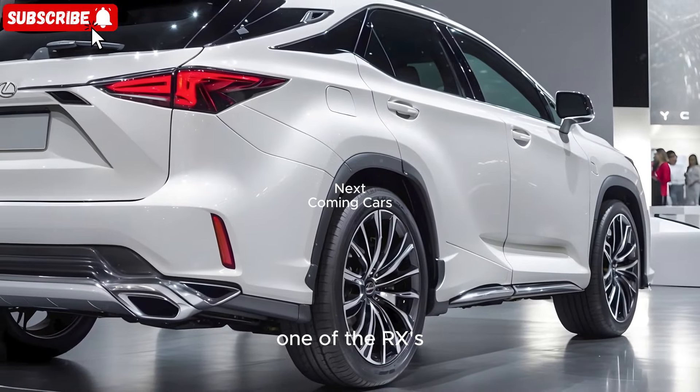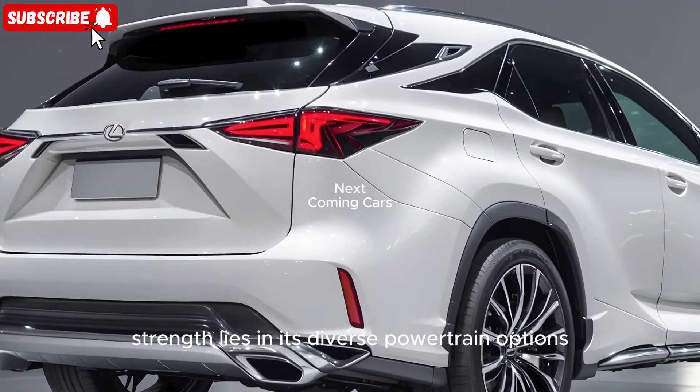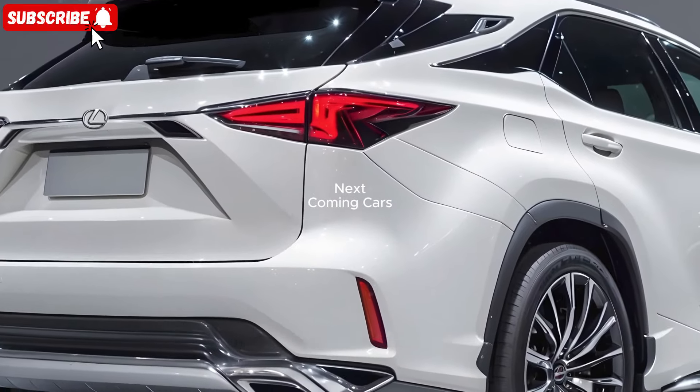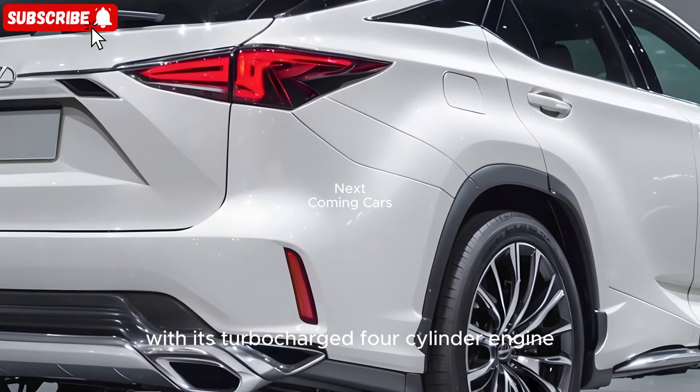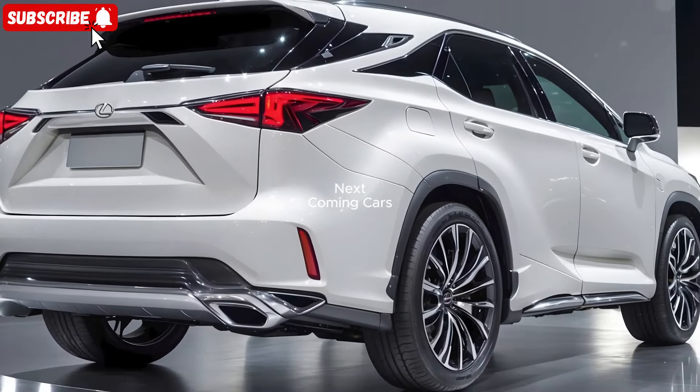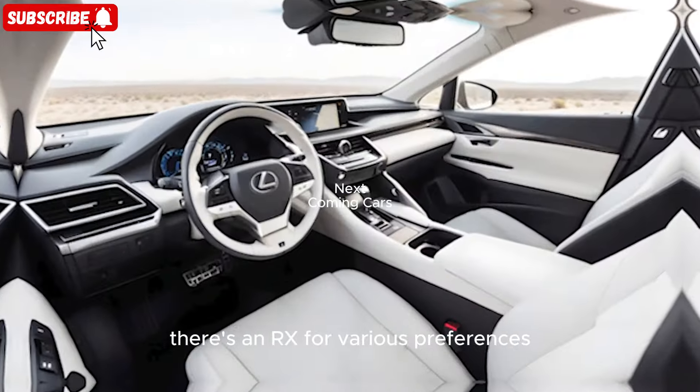One of the RX's strengths lies in its diverse powertrain options. From the base RX 350 with its turbocharged four-cylinder engine to the sophisticated plug-in hybrid RX 450 H+, there's an RX for various preferences.